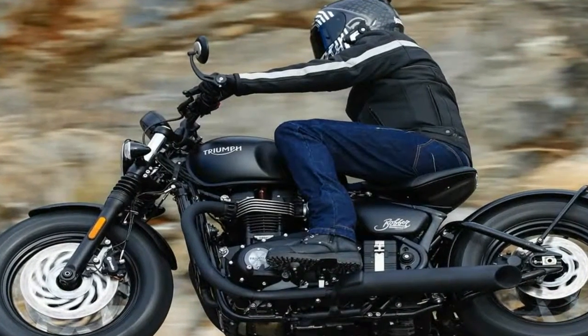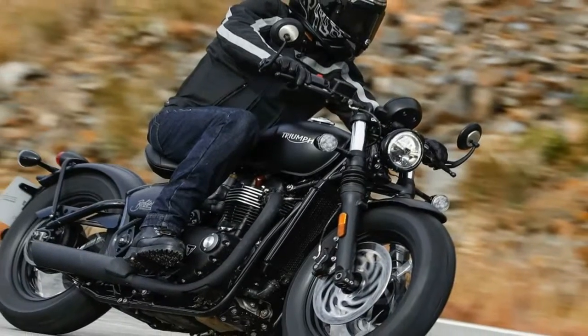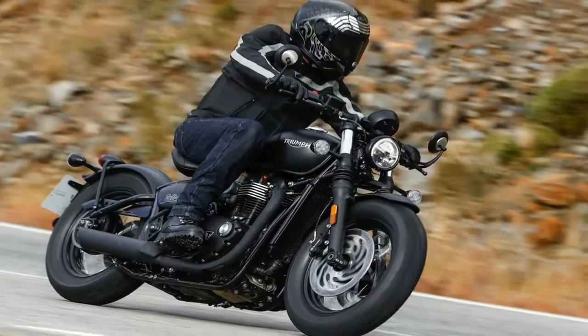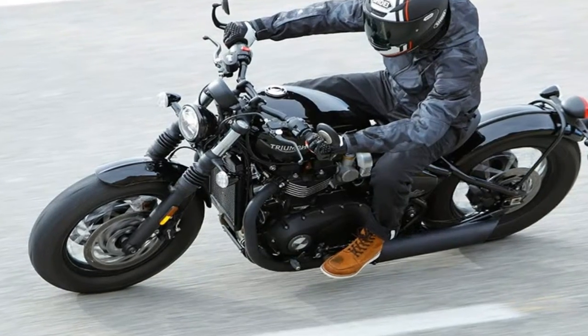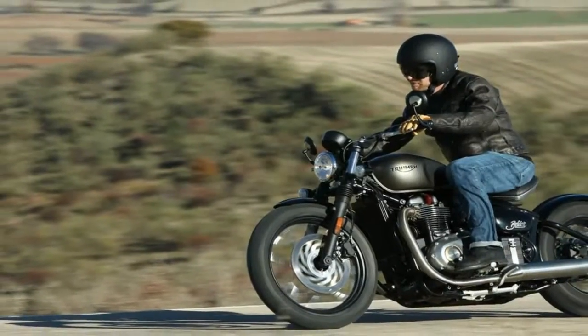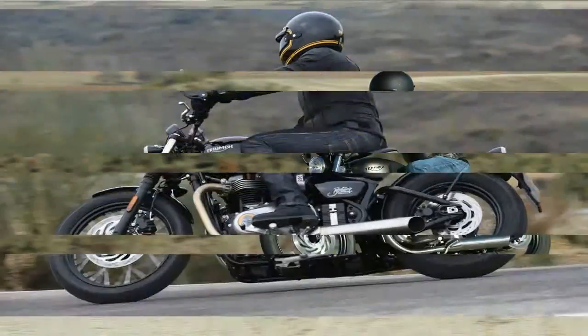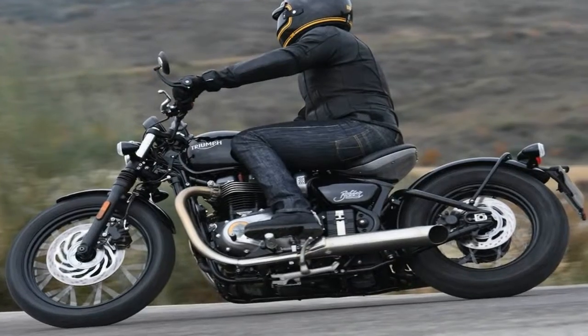You can score one of the 2018 Bonneville Bobber Black models in a glossy jet black finish for $13,150, or opt for the even more ominous-looking matte jet black for $13,400. So, much like the old Fords, you can have any color you want — as long as you want black.